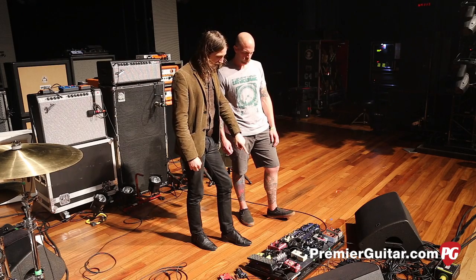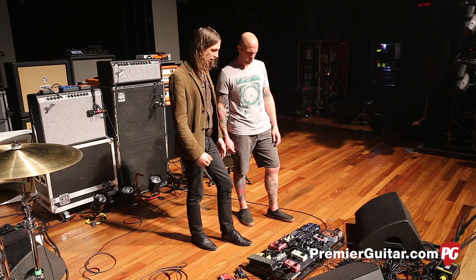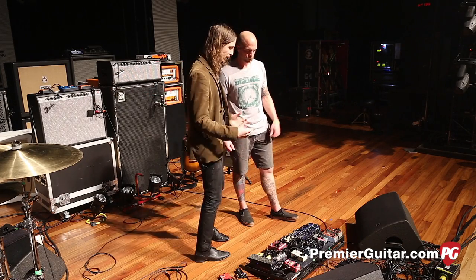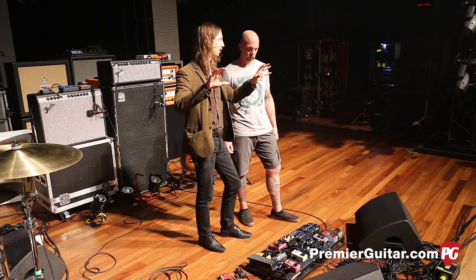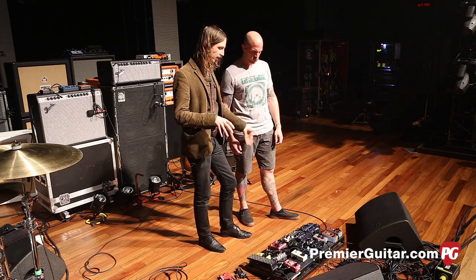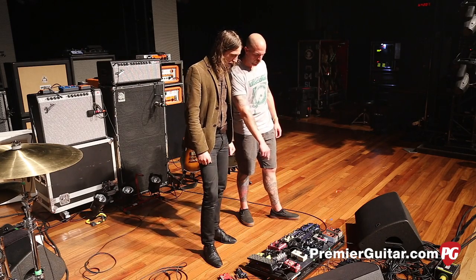Then that goes into the Flint — the Strymon Flint reverb/tremolo pedal. That's a cool two-in-one. The tremolo is cool and sounds great, but the most usable thing for me is the reverb. I use the reverb always on the twins because it sounds so good, but you can go to other-world territory — with the '80s setting on the delay it gives you long, cascading delays. I usually use the '60s setting just for a nice spring reverb emulation — that's my go-to reverb. That's a great tremolo that has a very musical quality to it.